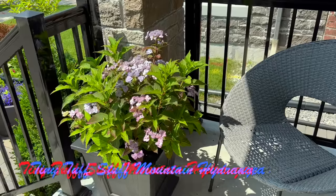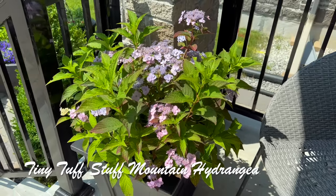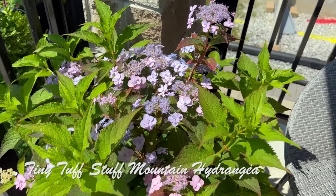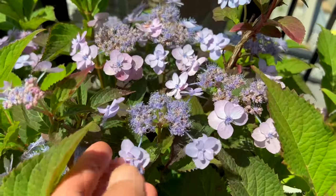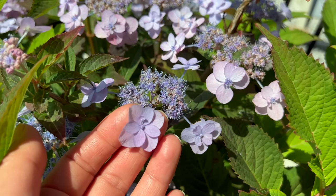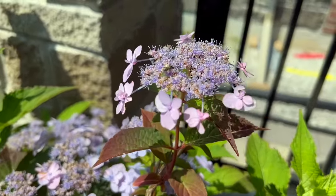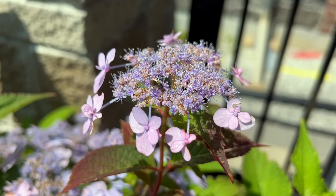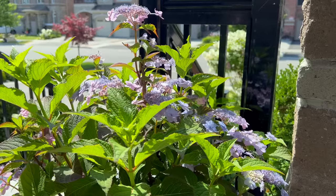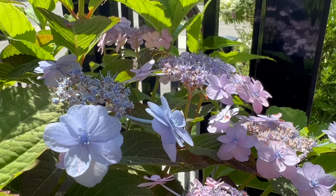Right next to the chair you can see the mountain hydrangea called Tiny Tough Stuff. I love this plant — it's been gorgeous and blooming non-stop since late spring/early summer. I love the star-shaped flowers and those double infertile florets. Because it's a lacecap style it also attracts pollinators — extra bonus. This plant is very hardy — it's planted in this pot with no winter protection at all and yet it survives and blooms on old wood for me, which is really extra special.